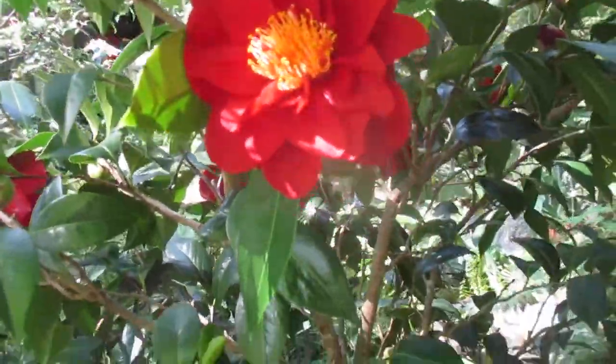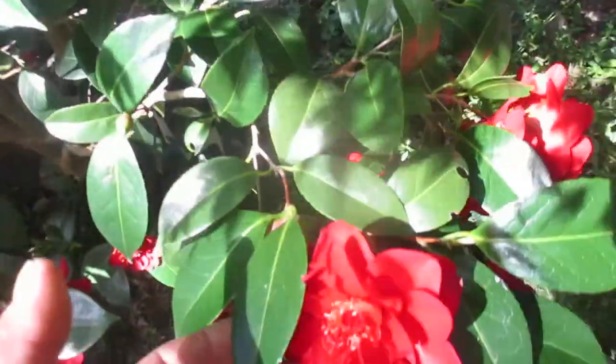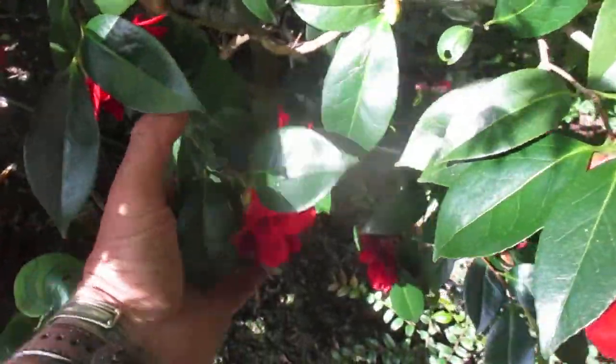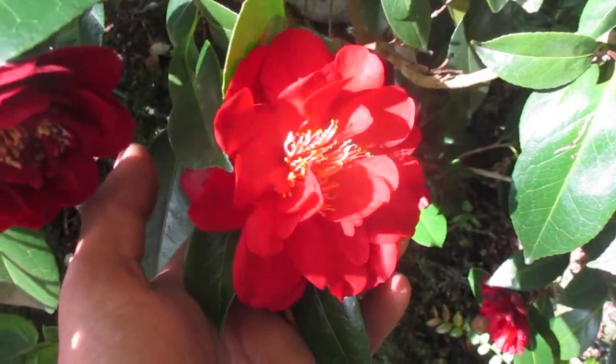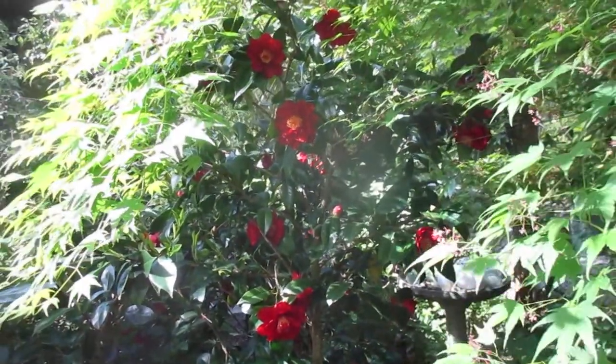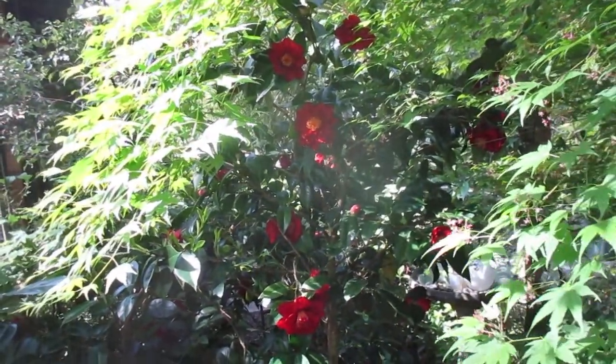They'll get big — they turn into small trees here on the Pacific coast of Canada. There are some huge old ones in Vancouver, Victoria, on Vancouver Island, and here on Salt Spring as well. Thanks for watching, folks. Enjoy the day and happy gardening from Salt Spring Island in the southern Gulf Islands — cheers!